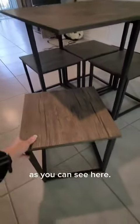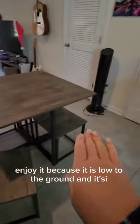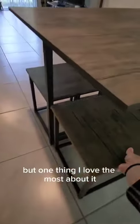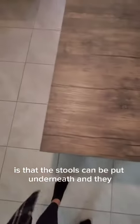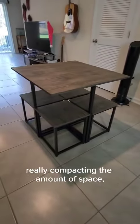As you can see here, I enjoy it because it is low to the ground and takes up a small amount of space. But one thing I love the most about it is that the stools can be put underneath and they fit flush with the size of the square table, really compacting the amount of space.